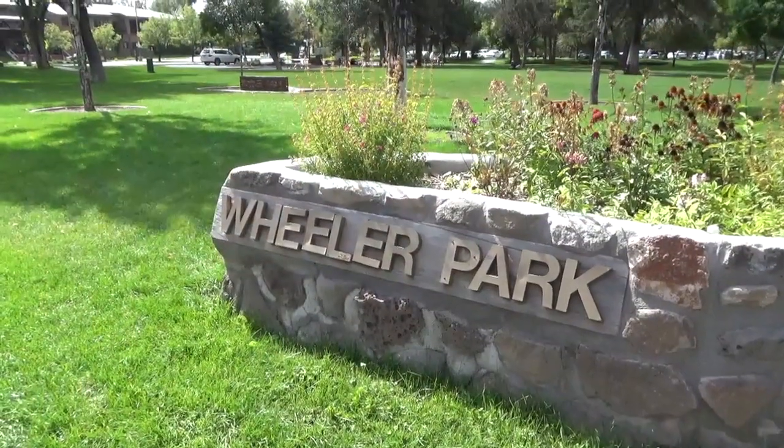This is Wheeler Park — what a great name. Not named after me but after Rollin Wheeler, mayor of Flagstaff in the 60s.